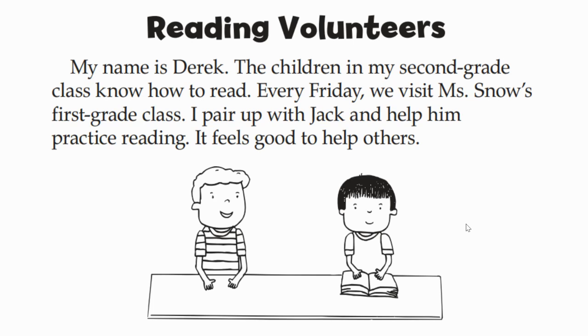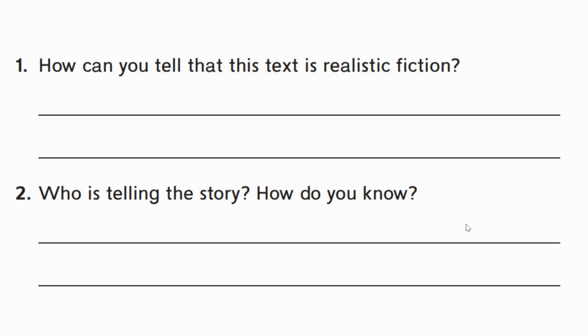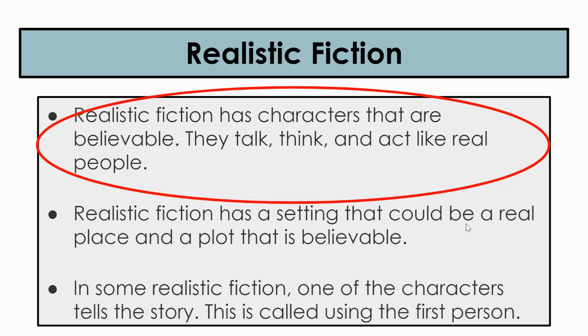We are now going to answer three comprehension questions about our story, Reading Volunteers. Number one: how can you tell that this text is realistic fiction? How do we know this is a realistic fiction story? Let's go back and take a look at our chart. We said that a realistic fiction story has characters that are believable, meaning they talk, think, and act like real people.